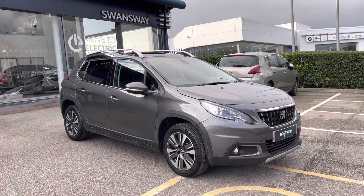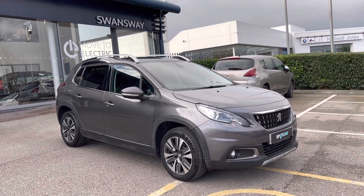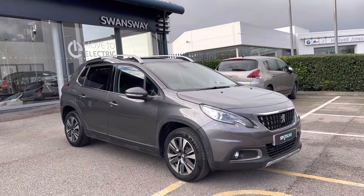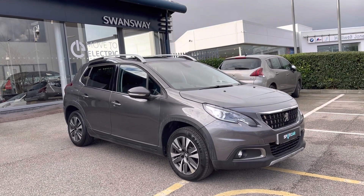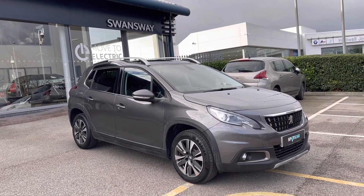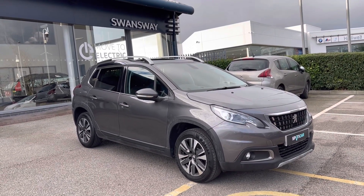This Peugeot 2008 is prepared to approved used standards with a 112-point check by our fully trained Peugeot technicians. All our cars are subject to a £150 admin fee that covers the provenance check. Flexible finance packages are also available. For more information or for a personalised quote, please call 01244 398600. Please do not forget to subscribe to our YouTube channel and follow our Instagram pages. Thank you for watching and we hope to see you soon here at Swansea Chester Peugeot.